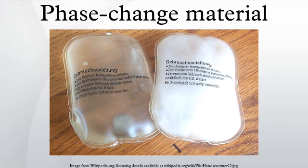Initially, the solid-liquid PCMs behave like sensible heat storage materials. Their temperature rises as they absorb heat. Unlike conventional sensible heat storage, however, when PCMs reach the temperature at which they change phase they absorb large amounts of heat at an almost constant temperature. The PCM continues to absorb heat without a significant rise in temperature until all the material is transformed to the liquid phase.